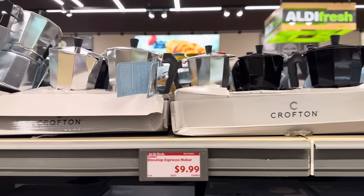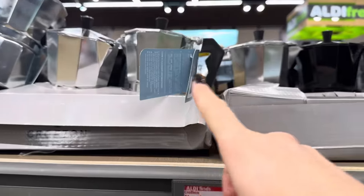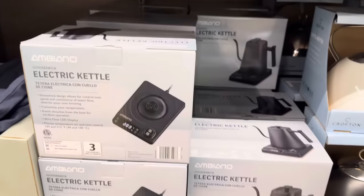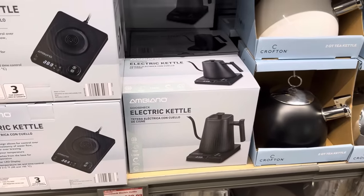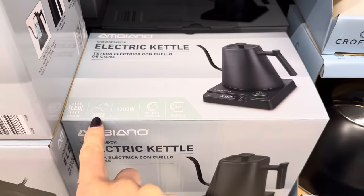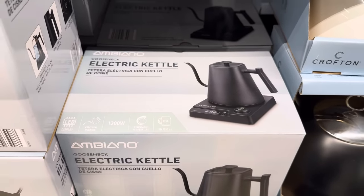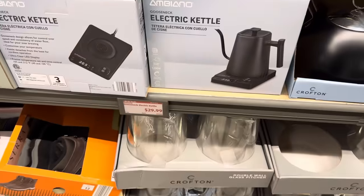Stovetop espresso makers in black and silver — $29.99. Remember: say espresso with an S, not an X — that's from a former barista. The electric kettle is gorgeous: LED display, precision pouring, 1,200 watts, adjustable temperature, holds up to 0.9 liters. $29.99. Or if you prefer, there's a teak kettle at $12.99 in white, black, and silver with a matte finish.